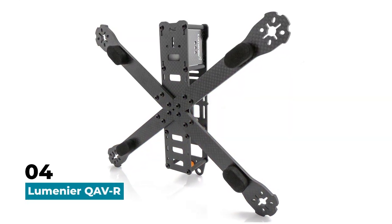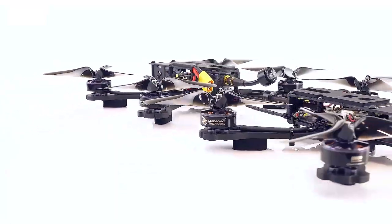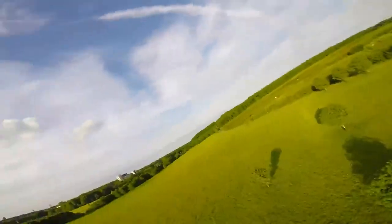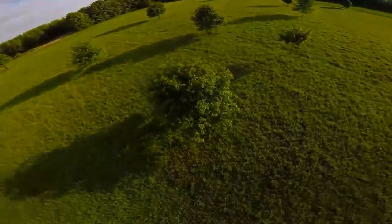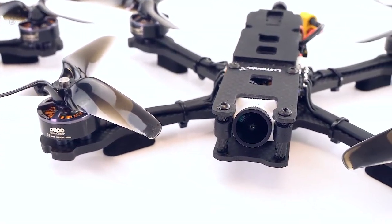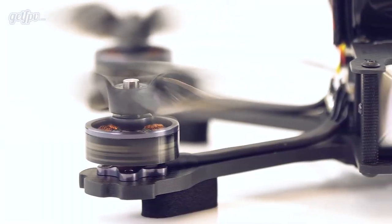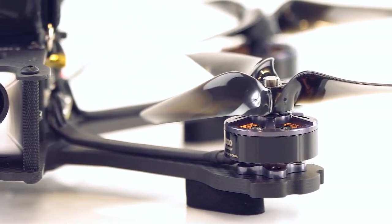Fourth on our list is the Lumineer QAV-R. This sleek and agile drone is known for its smooth and stable flight performance, making it a top choice for both racing and freestyle flying. Whether you're navigating through an obstacle course or pulling off aerial acrobatics, the Lumineer QAV-R has the speed and agility to keep up. It's also extremely customizable — with a wide range of frames and components available, you can swap out motors, cameras, or even the frame itself to find the perfect setup.